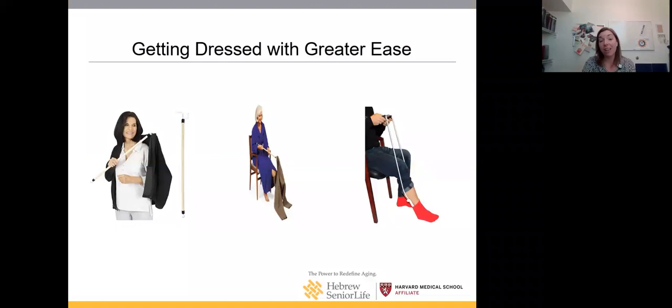For getting dressed, there are many very low-tech devices. The dressing stick on the left has a hook on one end and a curved piece on the other — great for putting on sweaters, sweatshirts, and pants. What we're trying to avoid is reaching, bending, and twisting, which can be difficult if you have vertigo, back pain, or other conditions. On the right is a sock aid, which is great for putting on socks without bending.